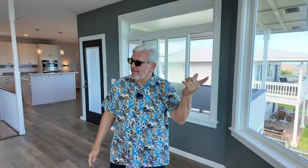I could just end this video right now and you'd say, where do I sign? But let me show you the rest of it.